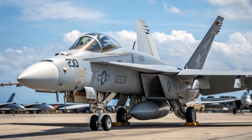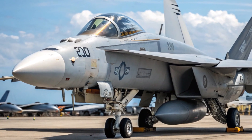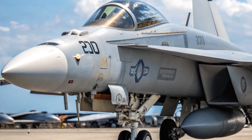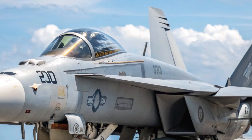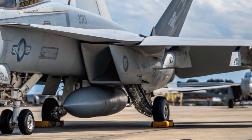The origins of the F-18 trace back to the late 1970s, when the U.S. Navy sought a multi-role aircraft capable of both fighter and attack missions. This resulted in the development of the F-18 Hornet, which entered service in the early 1980s. Reliable, agile, and carrier-capable, the Hornet quickly became a core component of U.S. naval aviation.